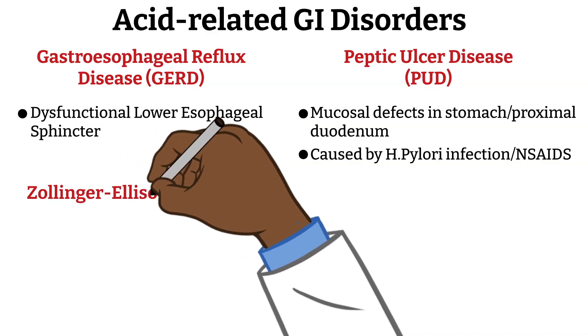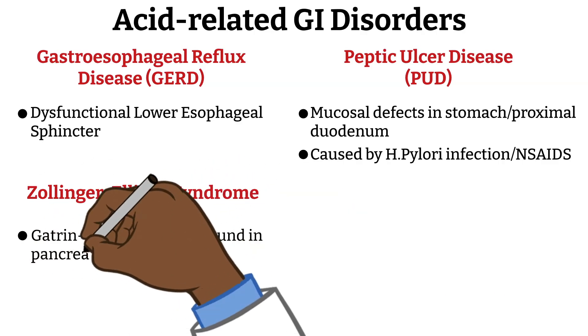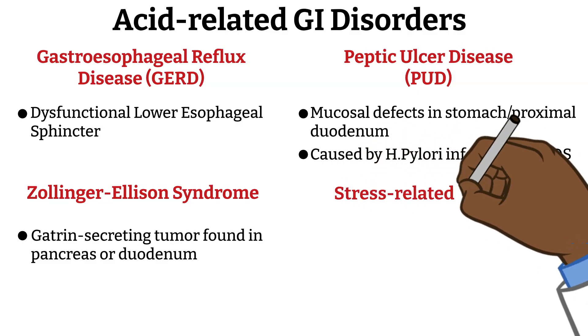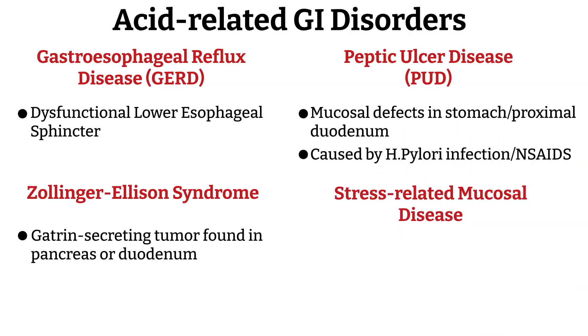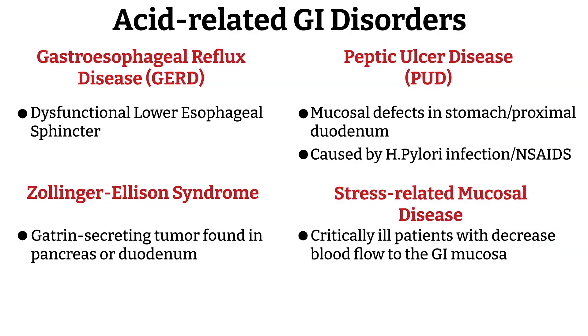Next, we have Zollinger-Ellison syndrome, a condition caused by a gastrin-secreting tumor known as a gastrinoma, usually found in the pancreas or duodenum. This leads to excessive gastric acid production, causing recurrent and severe peptic ulcers. Lastly, we have stress ulcers — acute erosions or ulcers that form in the stomach or proximal duodenum, usually occurring in critically ill patients where decreased blood flow to the GI mucosa leads to ischemia and mucosal injury.